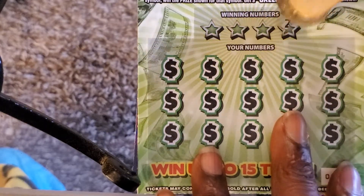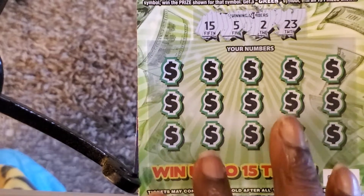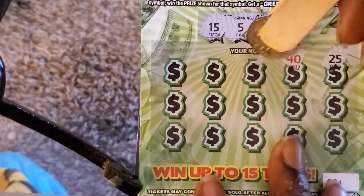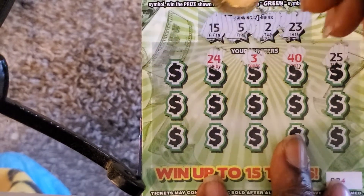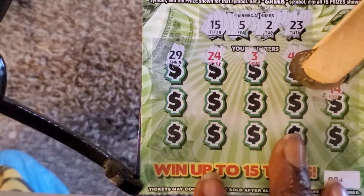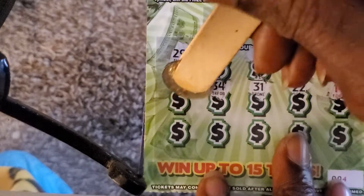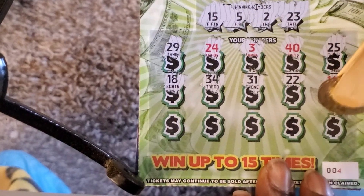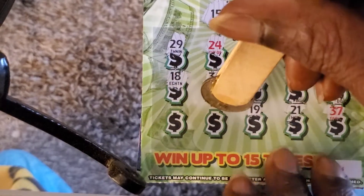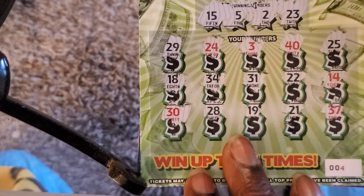Winning numbers: 23, 2, 5, and 15. Got a 25, 40, 3, 24, and a 29. Got a 14, 22, 31, 34, and an 18 — last row. Got a 37, 27, 19, 28, and a 30. Nothing on ticket number four, Extreme Green.